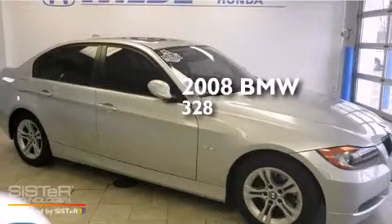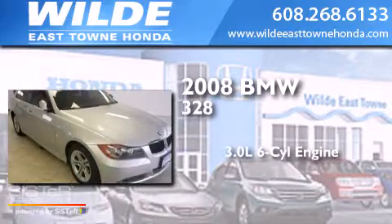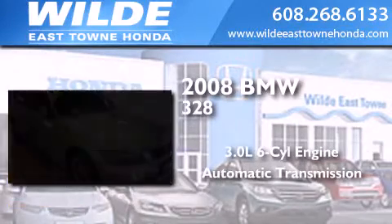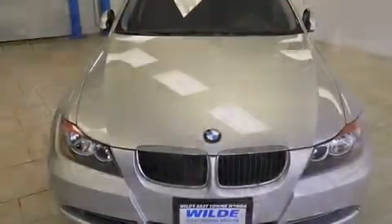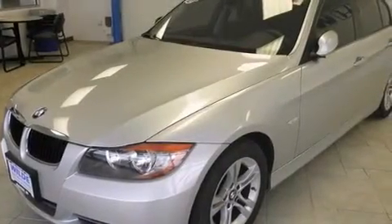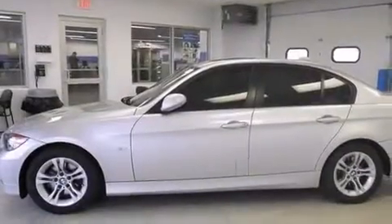This is a 2008 BMW 328. It has a 3.0-liter six-cylinder engine and an automatic transmission. Features include a sunroof with remote operation, traction control and stability control systems, and full power accessories.